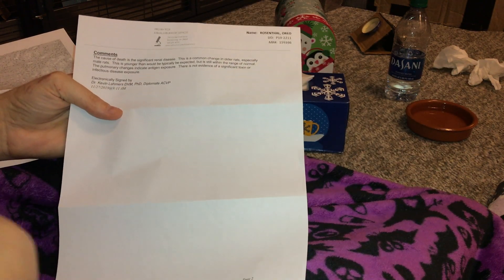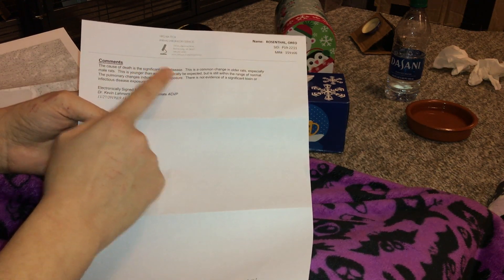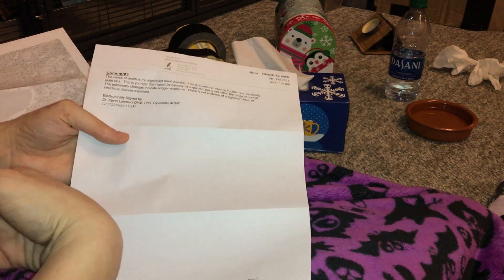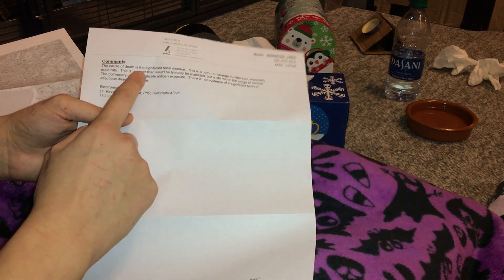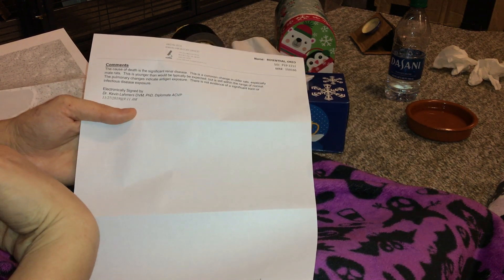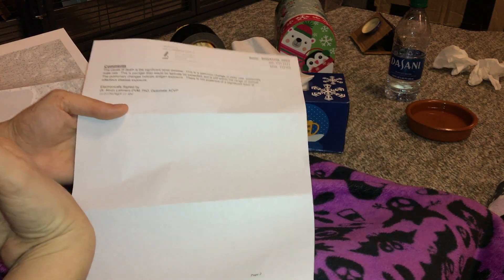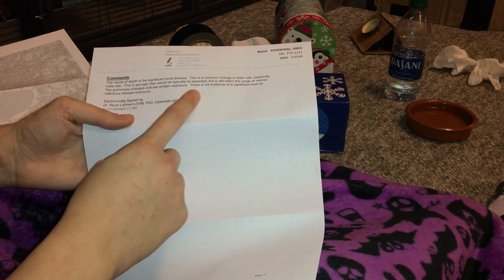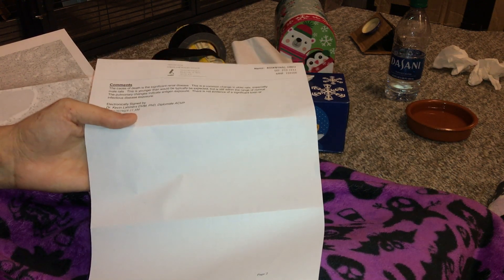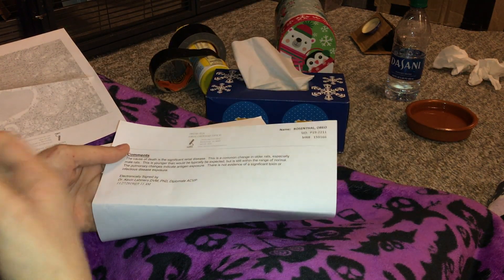Here are the comments by the person who did the necropsy. The cause of death is significant renal disease — kidney disease — which is common in older rats, especially male rats. She wasn't male and wasn't that old, so this is younger than you'd typically expect, but he says it was still within the range of normal, possibly due to her genetic background making her more prone to it. He also noted there's no evidence of a significant toxin or infectious disease exposure, which he included because I had really emphasized that was my concern when I spoke with him.